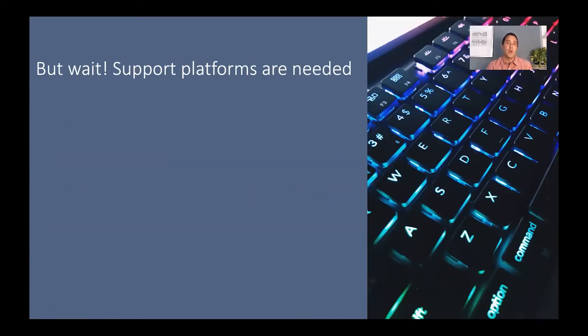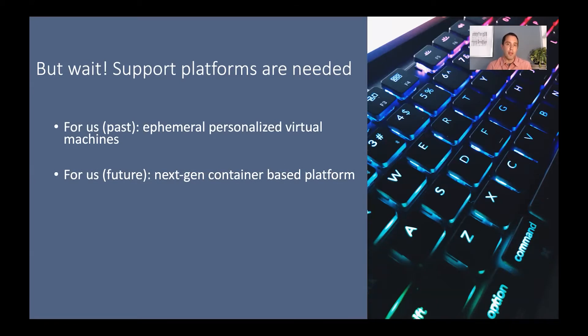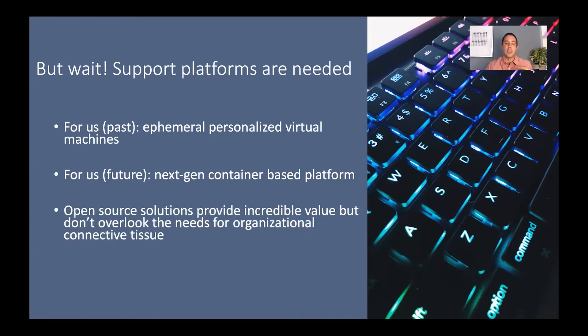Simply saying we want to use Jupyter is one thing — we also needed to identify solutions that can offer this platform within our organizational technical and policy architectures. We've moved from ephemeral personalized virtual machines toward a next-generation container-based platform sharing elements similar to Binder. The broader point is that open source solutions like Jupyter provide incredible value, but you can't overlook the need for that organizational connective tissue to tie these platforms into your existing architecture. You have to invest in the engineering — we've done this by standing up a corporate engineering team whose job it is to provide Jupyter as a platform to our broad user base.